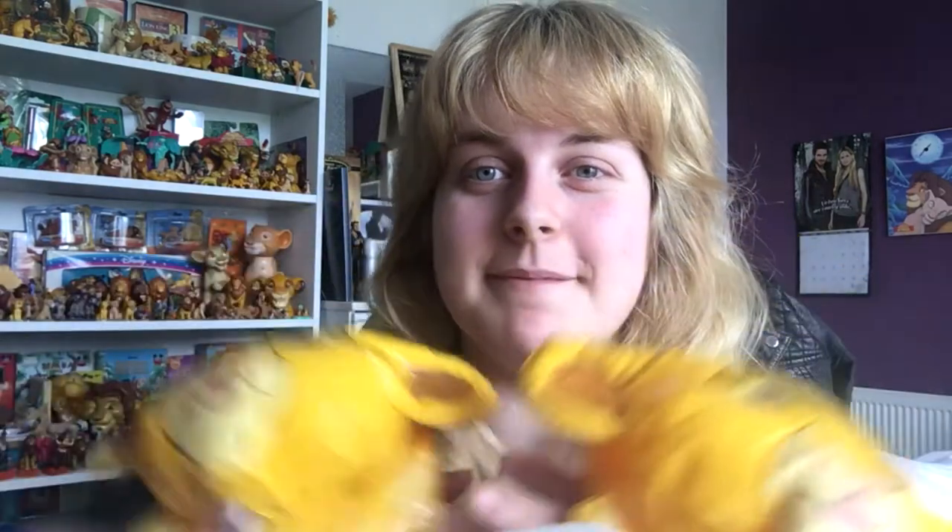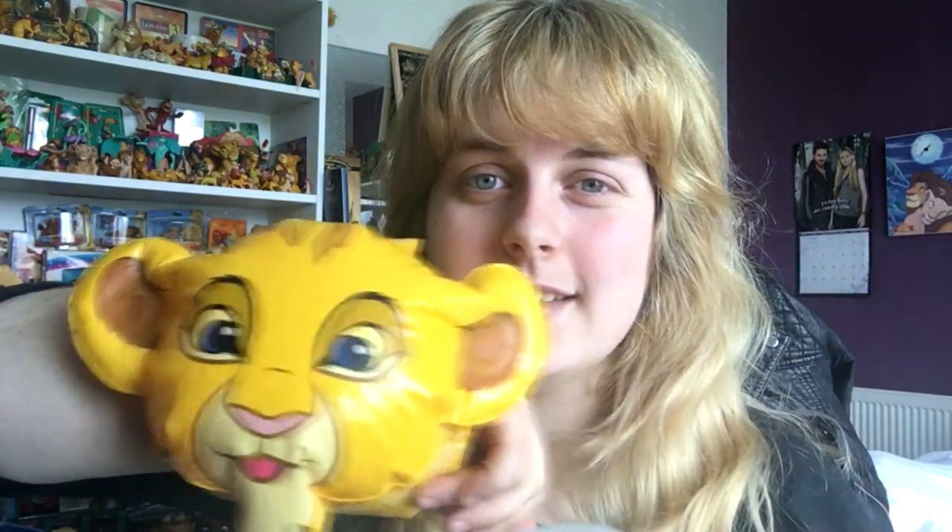Moving on to my car boot sale finds — my first item was these very adorable Simba float bands. I don't know the actual name for them but you use them when you're swimming, for kids. These were 40 pence. It actually looks like he's got the face of a bear or something, but he's really cute. It was actually my mum's find because they went to the car boot first and I went afterwards. It's something really unique.